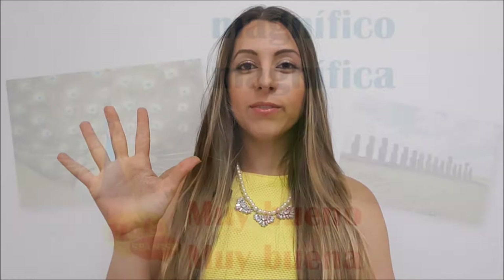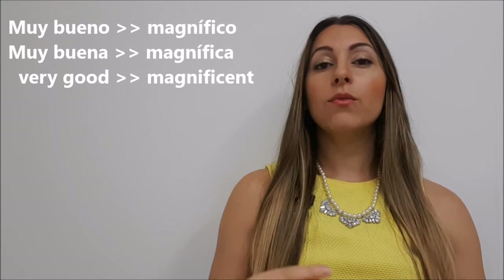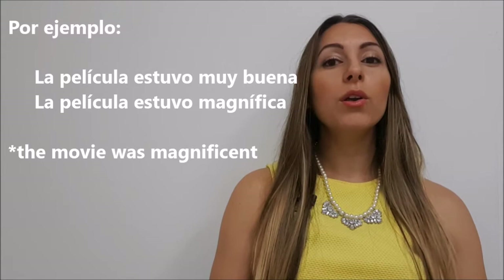Número cinco. Muy bueno. We can replace it with magnífico. Por ejemplo: la película estuvo muy buena. La película estuvo magnífica.